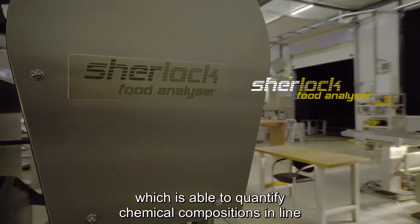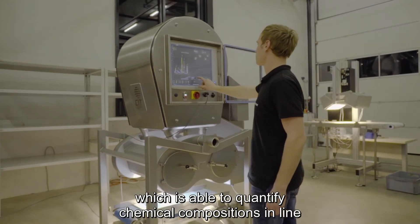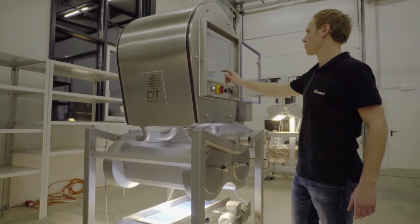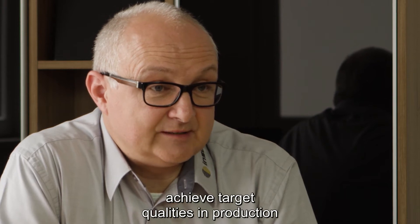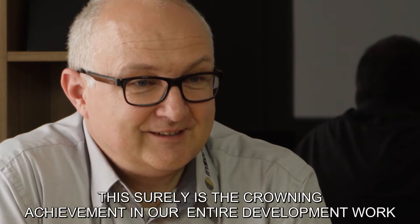Our fourth weapon is the Sherlock Food Analyzer, which is capable of quantifying chemical compositions inline. This enables us to monitor quality processes and produce toward target quality specifications — and that is certainly the crowning achievement of the entire development.